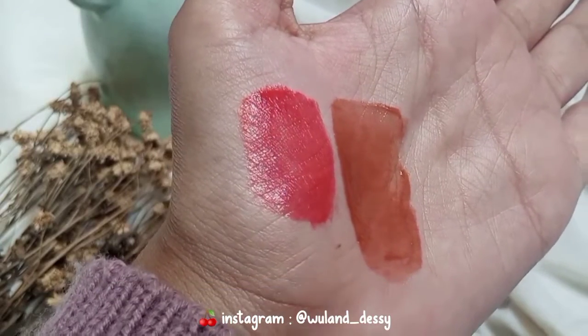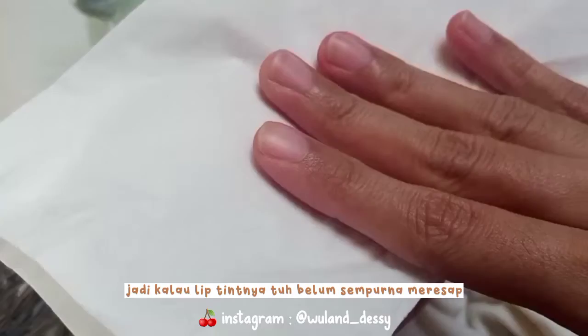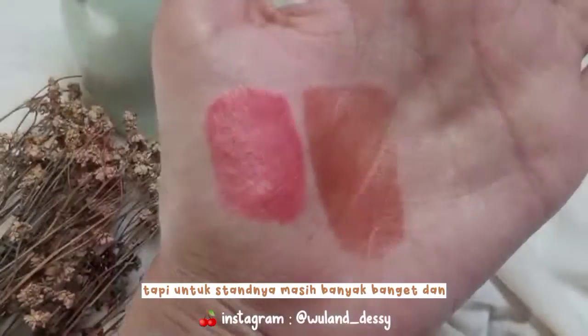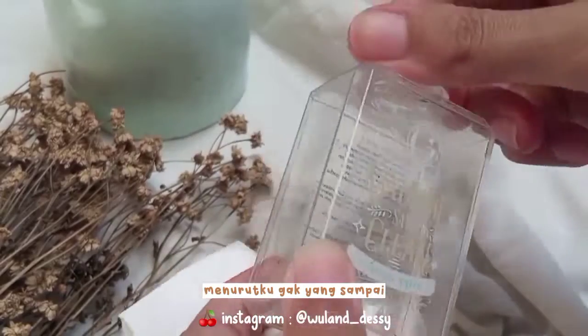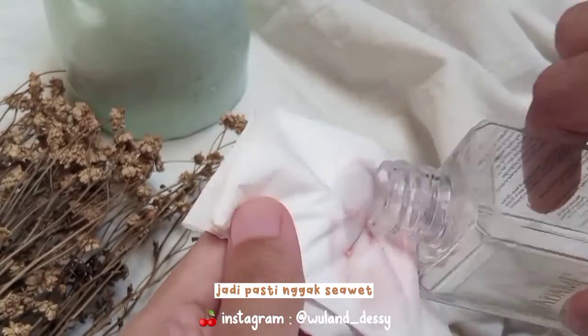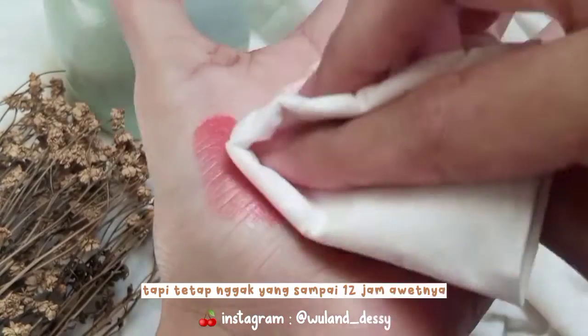Dan ini untuk swatches dua warna yaitu nomor 1 dan nomor 7 di tangan aku. Nah karena Lipton ini kan glossy look ya, jadi kalau Lipton-nya belum sempurna meresap, bagian atasnya bakal nge-transfer. Tapi untuk stain-nya masih banyak banget, dan seperti claim-nya, stain-nya jadi matte. Untuk tingkat ketahanannya, menurutku gak sampai 12 jam ya, karena ini tipe glossy, jadi pasti gak seawet matte lip cream.